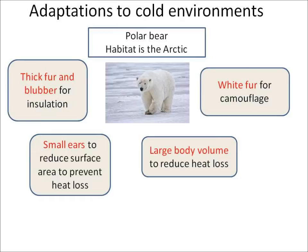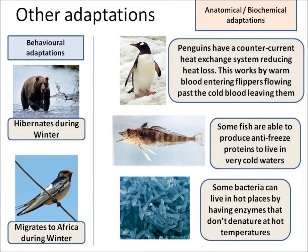It's quite round and that reduces heat loss. It also has white fur for camouflage so its prey can't see it. Bears choose to hibernate during the winter. Swallows and some other birds migrate to warmer climates like Africa during the winter.